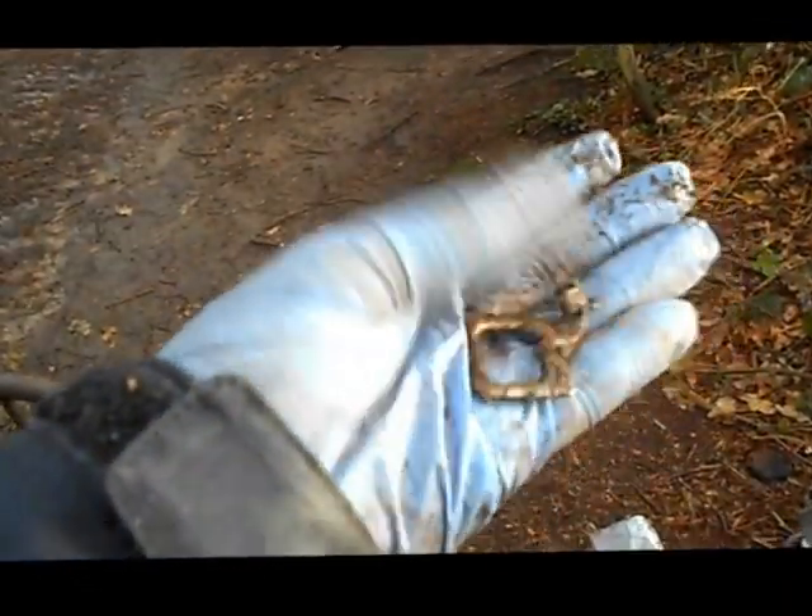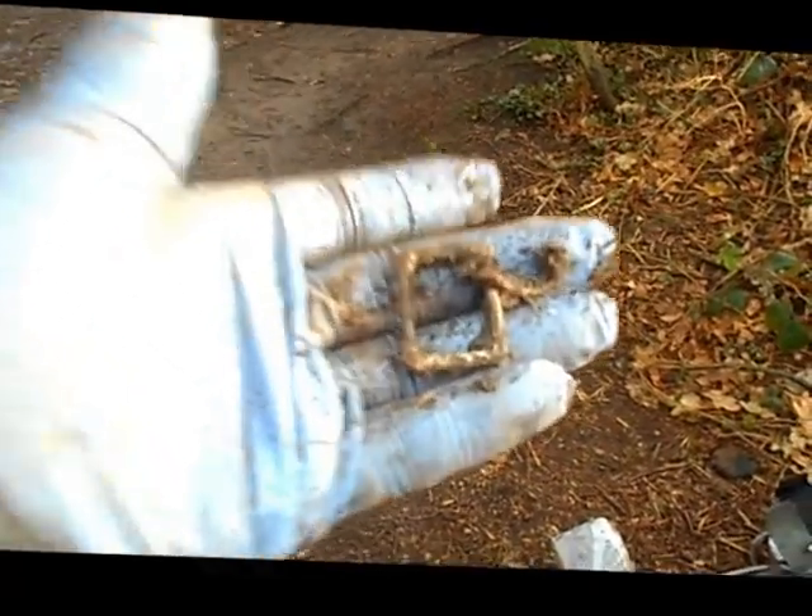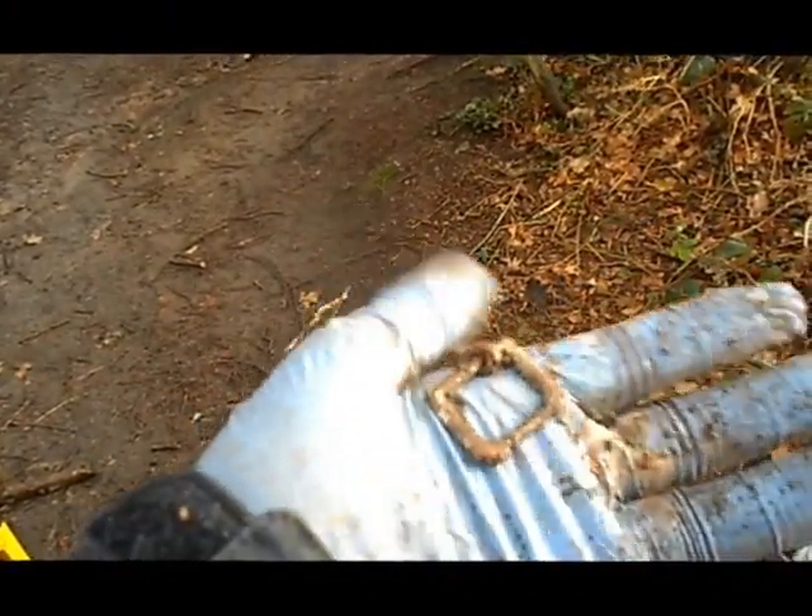Right guys, just near this field here at the edge — just got a little buckle.